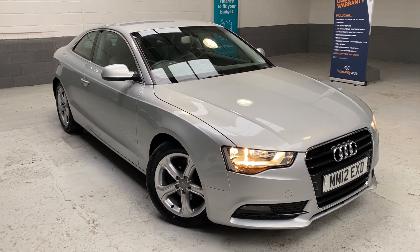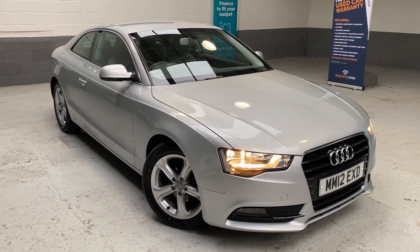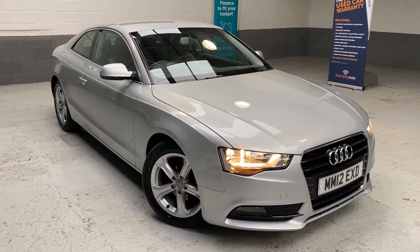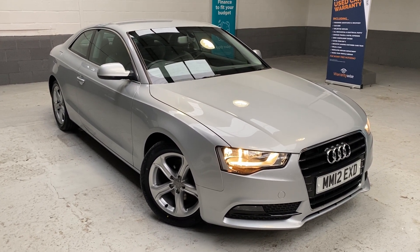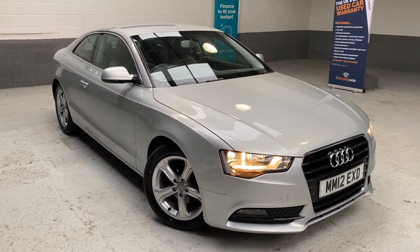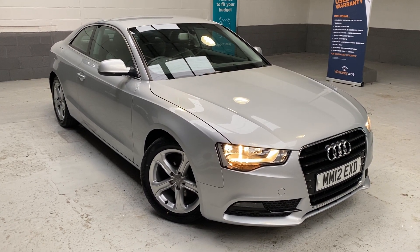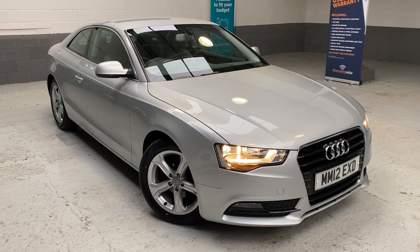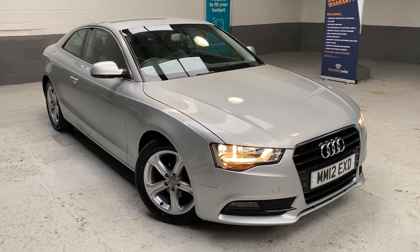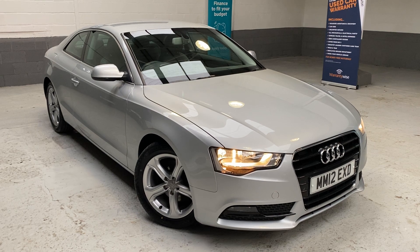We are delighted to offer this 2012 Audi A5 Coupe. It's the 1.8 petrol — the TFSI engine. SE is the derivative, auto or multitronic. So, a 2012 Audi A5 Coupe, 1.8 TFSI SE Auto — a lovely, lovely car, finished in iced silver with the grey leather. Beautiful inside; I'll take you around this car shortly.